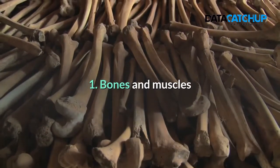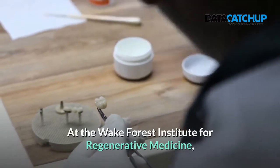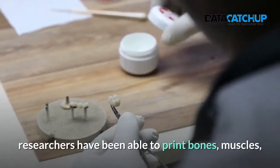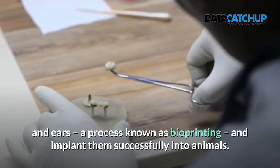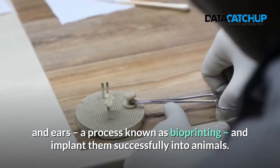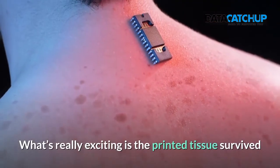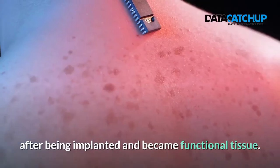1. Bones and Muscles. At the Wake Forest Institute for Regenerative Medicine, researchers have been able to print bones, muscles and ears — a process known as bioprinting — and implant them successfully into animals. What's really exciting is the printed tissue survived after being implanted and became functional tissue.